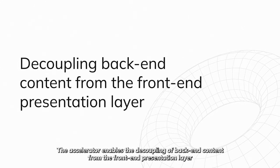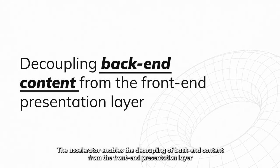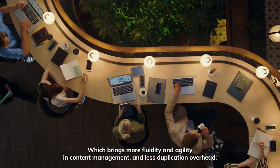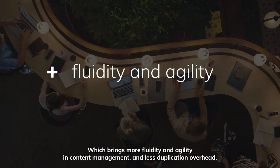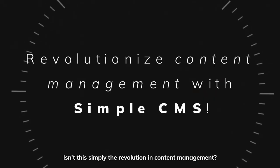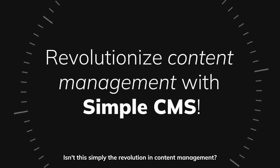The accelerator enables the decoupling of back-end content from the front-end presentation layer, which brings more fluidity and agility in content management, and less duplication overhead. Isn't this simply the revolution in content management?